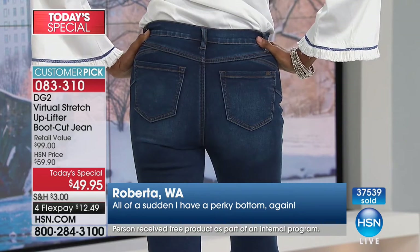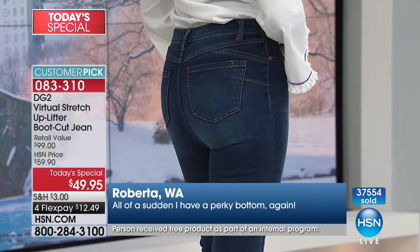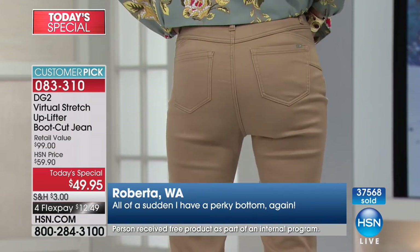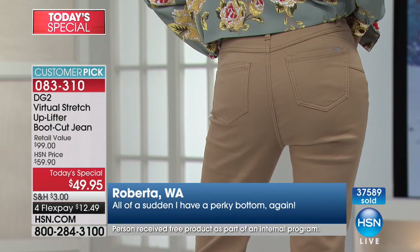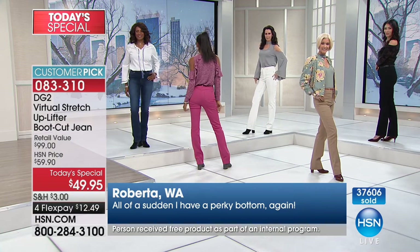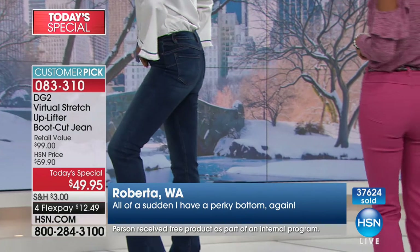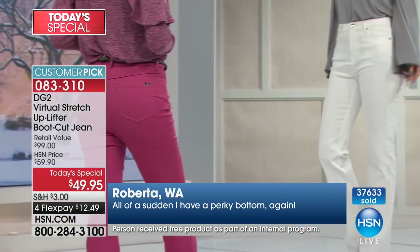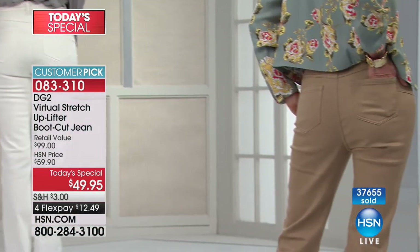Do you have other pairs of DG2 to compare this with? No — so this is your first pair. You're in the right place, you're hooked! Thank you so much for calling. I absolutely enjoyed them — I enjoyed the program and I'm going to keep on watching. And send pictures of yourself and your uplifter to my Facebook page.